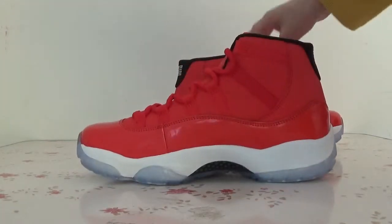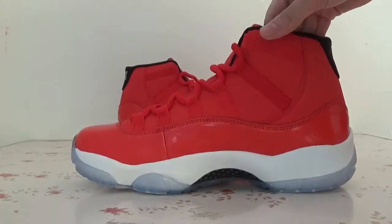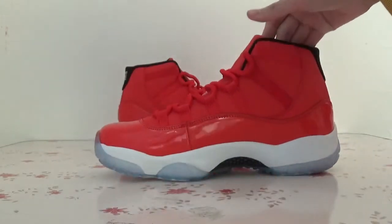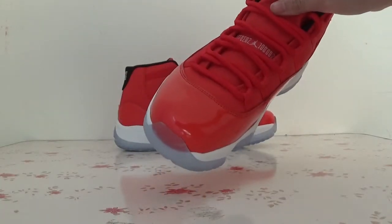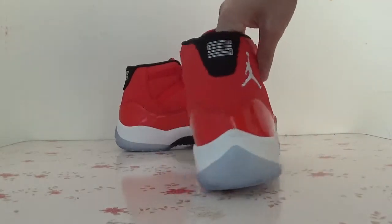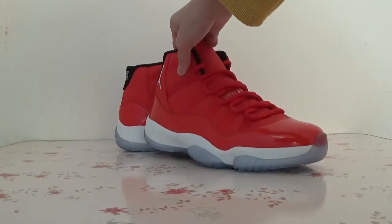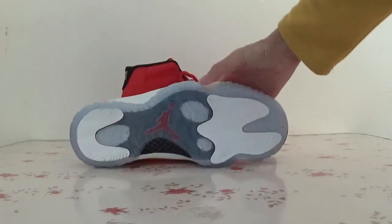Also here is another. Top box. Back. Other side. Bottom.